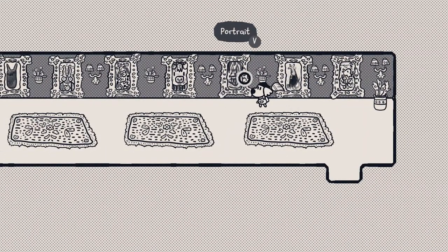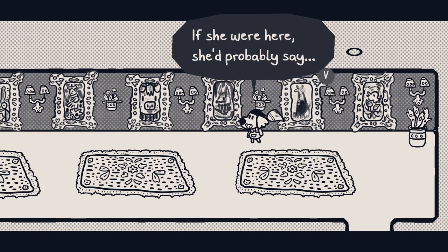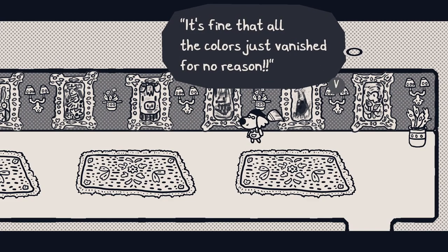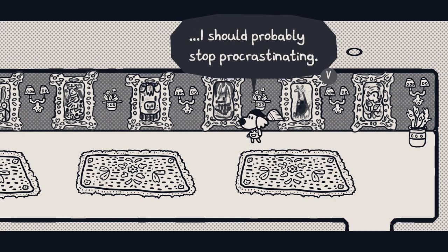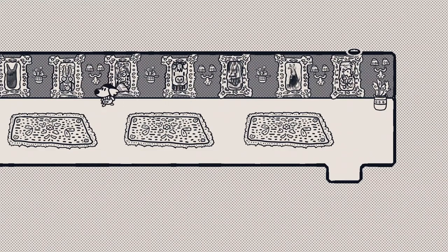We are certainly not in a rush to go talk to Chicory — we're going to stop and look at each one of these portraits, apparently. Ooh, this one's Parfait. She was colorful and heroic, just like Chicory. If she were here, she'd probably say, 'Don't worry, Pizza. It's fine that all the colors just vanished for no reason.' I should probably stop procrastinating. Chicory needs to know what's going on. We can't look at the rest of the portraits.